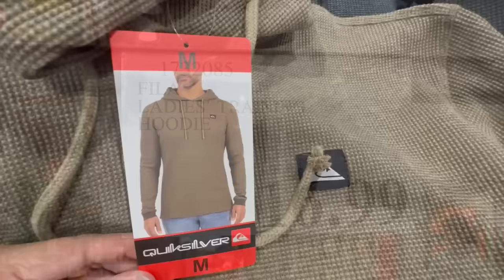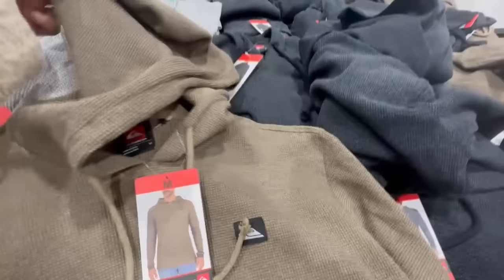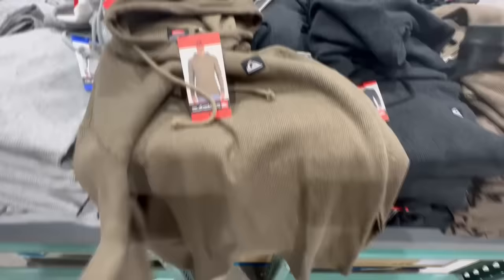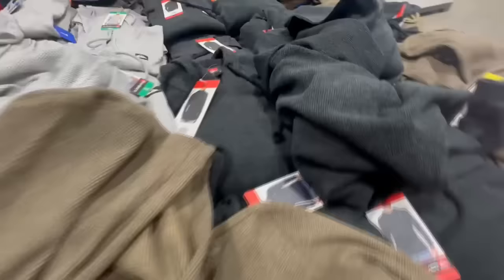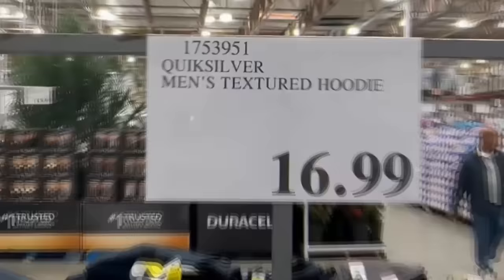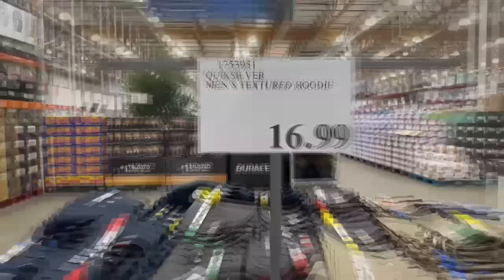I saw a lot of men stop by this section, and I can totally see why. These Quicksilver sweaters are so cute. They have the same material on the outside as the inside — not as thick as you'd think, but very fashionable. Available in brown, gray, and dark gray. They go up to extra large. These are the men's Texture Hoodie from Quicksilver, priced at $17.